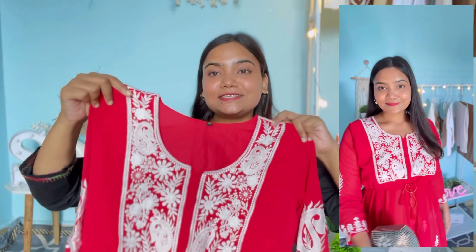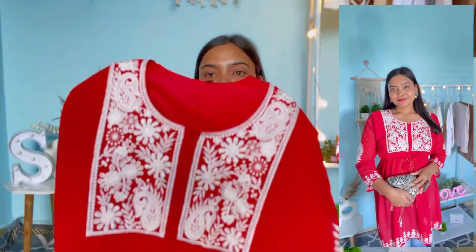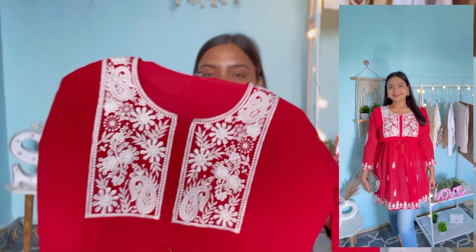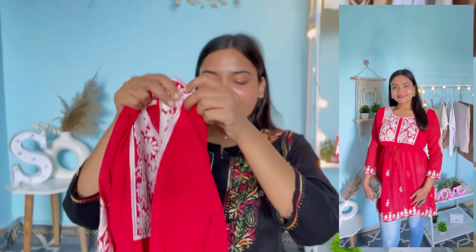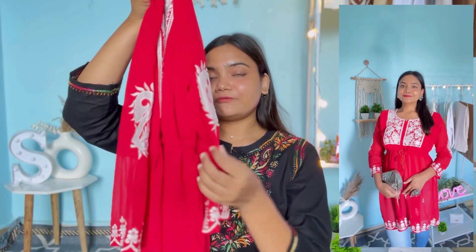Now let's move on to our haul. First up is this red color chikankari kurta. It has a round neckline with white color thread embroidery — you can see very beautiful embroidery on the neckline. It also has three-quarter sleeves, and on the sleeves it has the same white color thread embroidery.